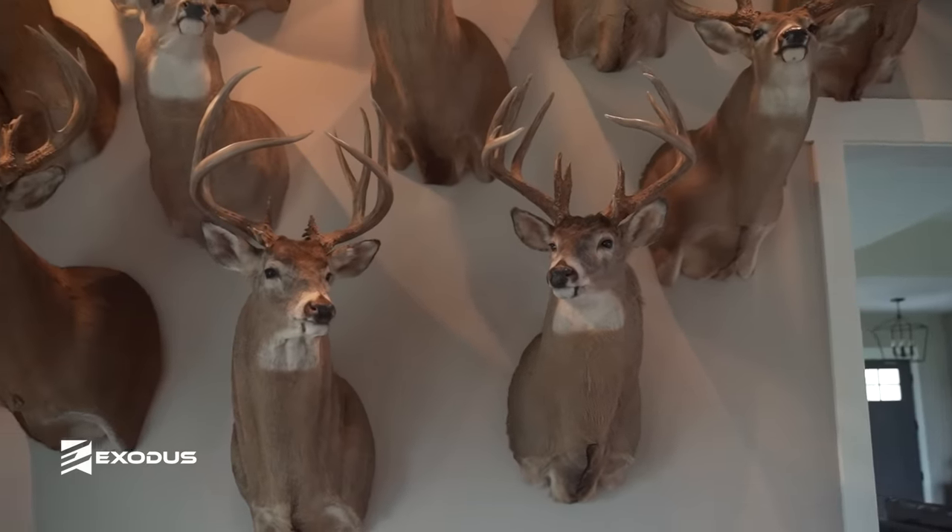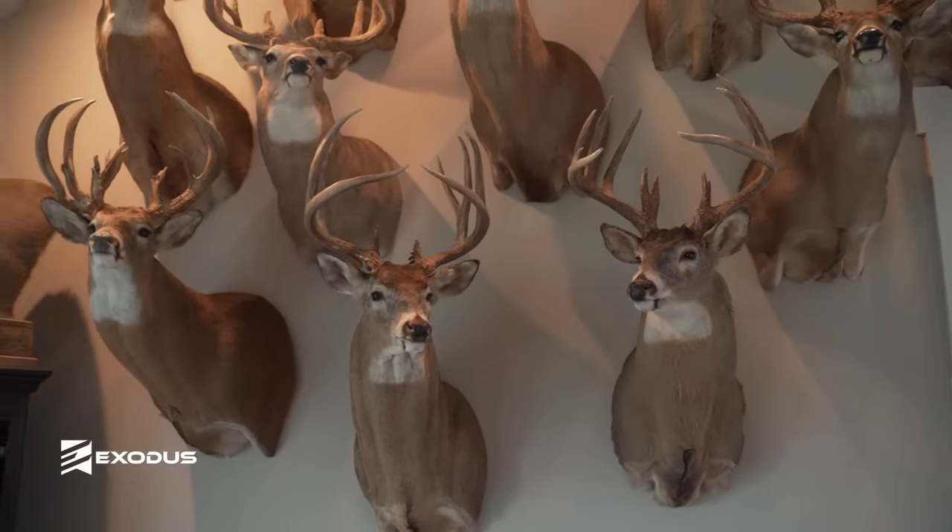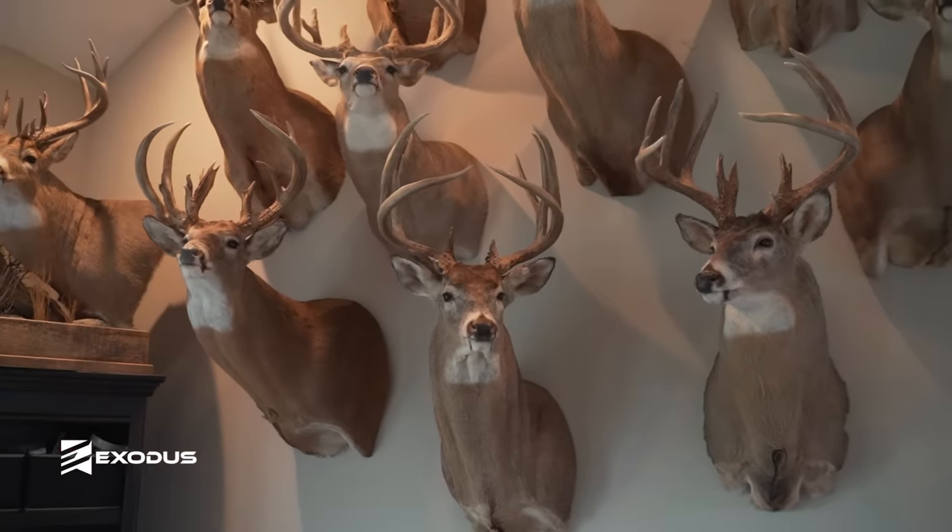But the big eight point from Kansas was one of the biggest eight points I've ever killed. That was an amazing hunt for that deer early November.